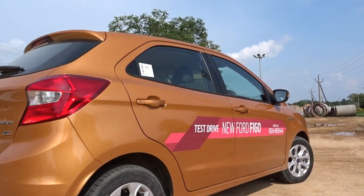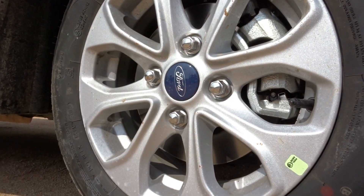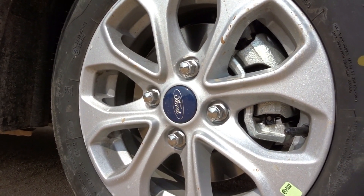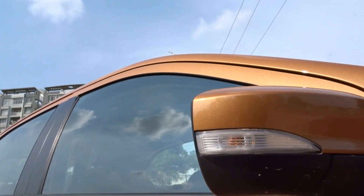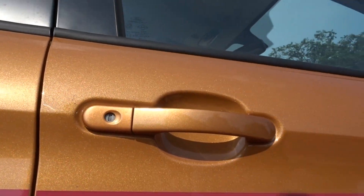Coming to the profile, we get prominent character lines shooting across the body that look great. We get sporty alloy wheels for the top-end model and body-color door handles along with outside rear-view mirror-mounted turn indicators.